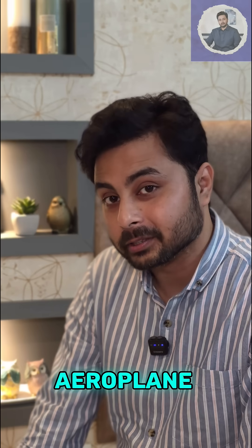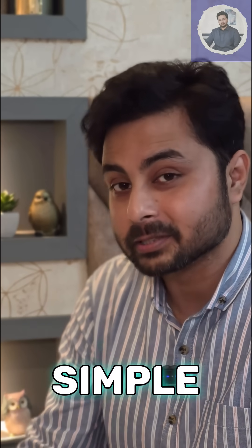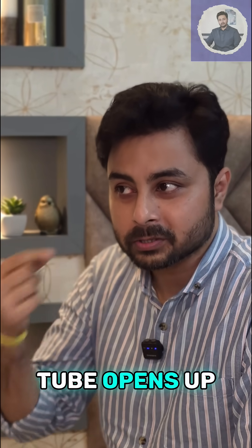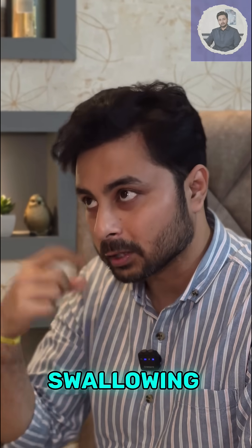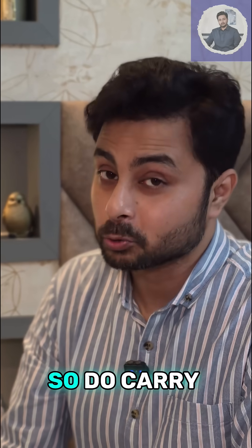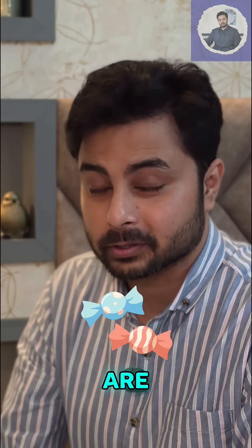So what to do if you have aeroplane ear? There are three simple tips to prevent it. One: our eustachian tube opens up whenever we are swallowing something, yawning, or chewing something. So do carry some lozenges whenever you are traveling.